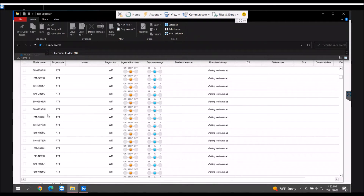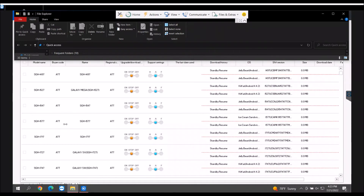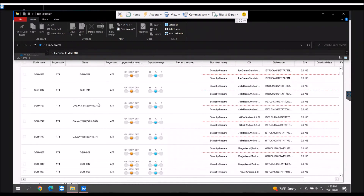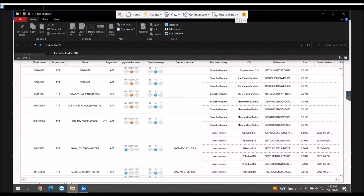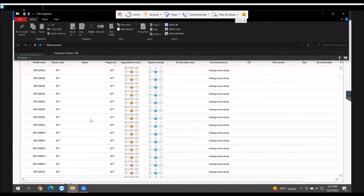If we keep going down we have the Note 10s, the Note 20s, and then some tablet models as well. The history for downloading firmware actually goes all the way back to very old devices — all the way back to the Galaxy S2, S3, and the Galaxy S5 series. This program allows us to download firmware for just about any AT&T device.